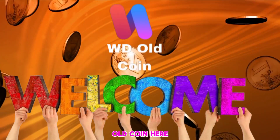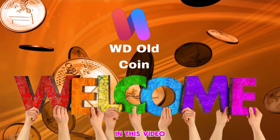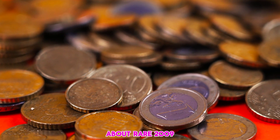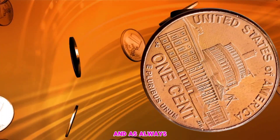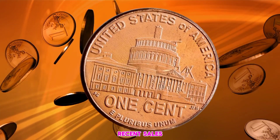Welcome back — WD Old Coin here with another video. In this video we will talk about rare 2009 pennies and we will tell you which one sold for the most. As always, we will refer to the most recent sales.